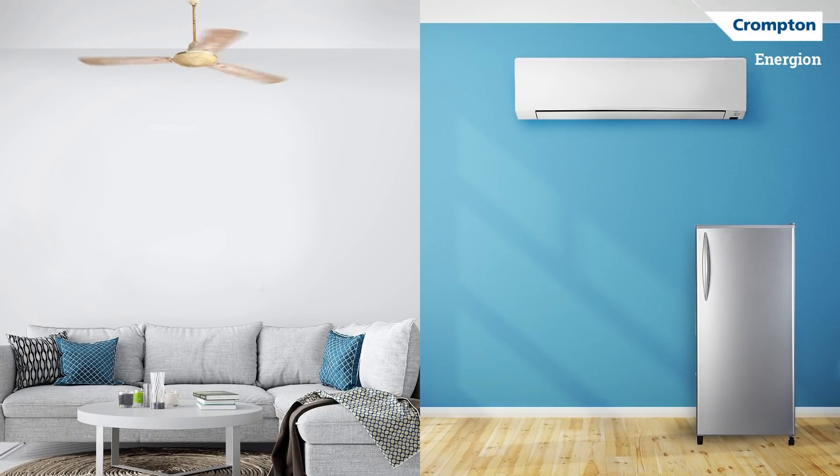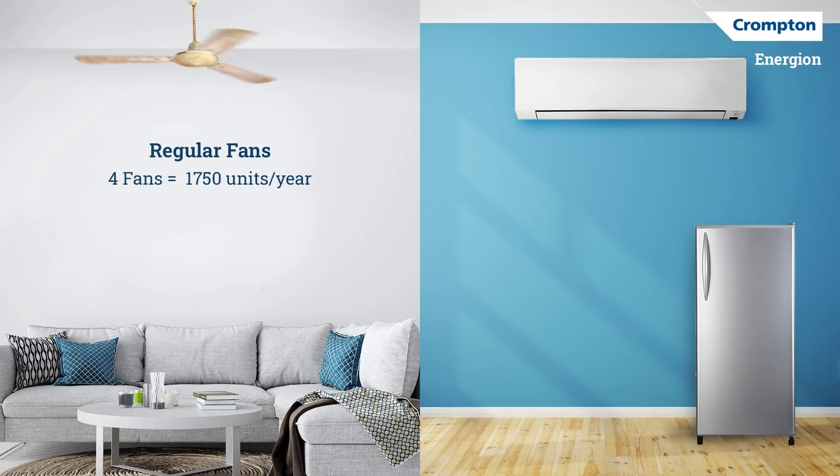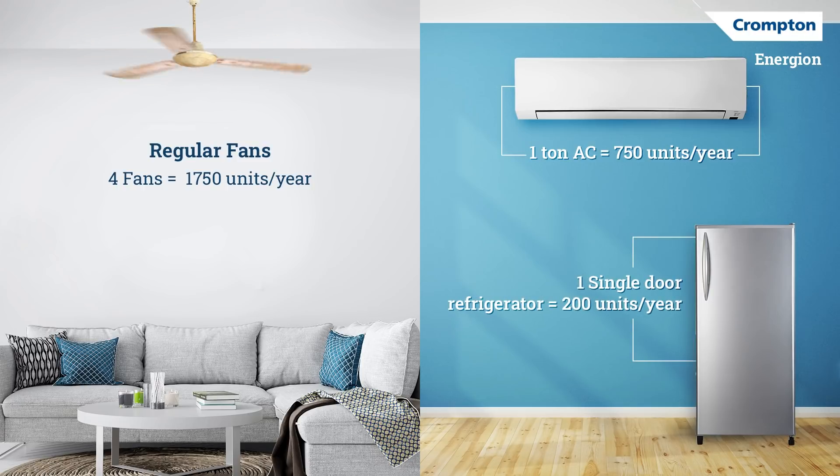Did you know that regular fans, being the most used appliances in a house, consume as much energy as an AC or a refrigerator? Four regular fans use about 1750 units per year, while a 1 tonne AC uses about 750 units per year, and a single door refrigerator only 200 units per year.